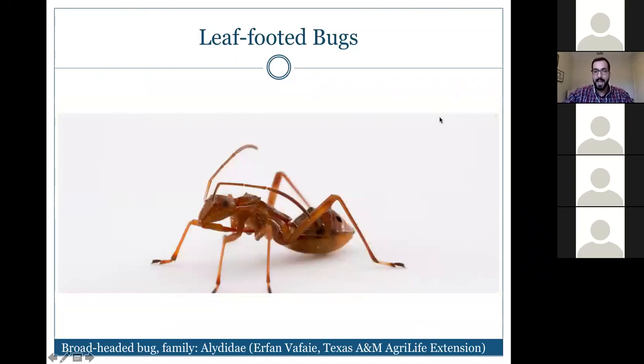Here's a broad-headed bug in the family Alydidae that mimics an ant. The nymphs feed day and night near ants without being attacked. In adult form they don't resemble ants and become more nocturnal, avoiding feeding at the same time as ants. Research suggests this ant-mimicking appearance protects the nymphs from ant defenses.